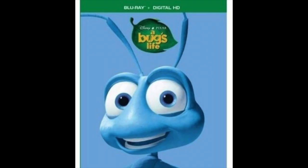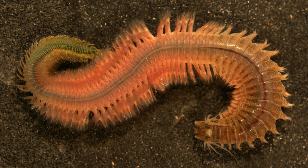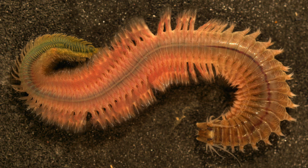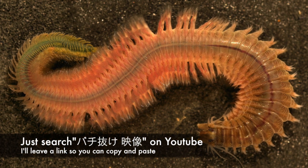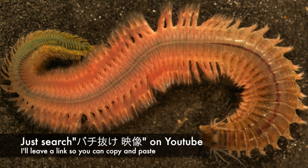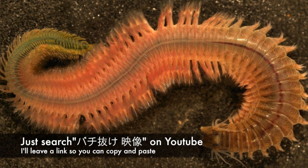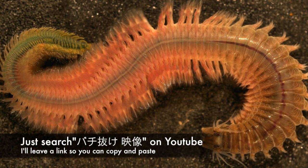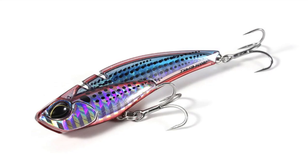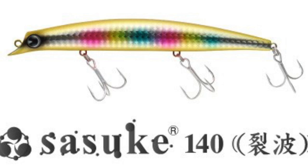For invertebrates, they'll also eat polychaete worms, which are basically ragworms, which are pretty common around Tokyo Bay. How they feed on polychaete worms depends on the season and what kind of bait they eat. They also eat squid. So basically anything shiny and fast-moving, they'll eat it.